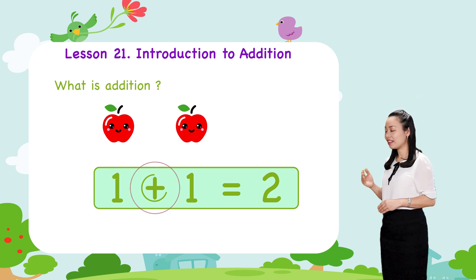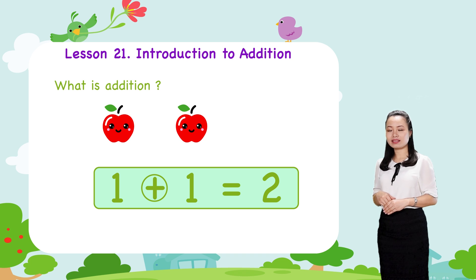This is the plus sign that indicates addition. This is the equals sign.